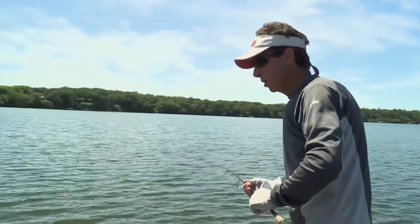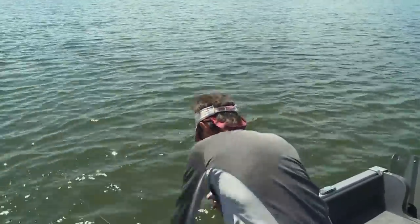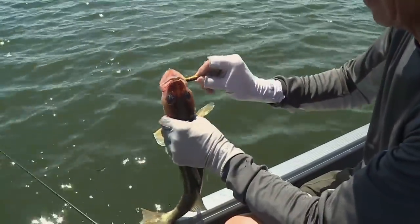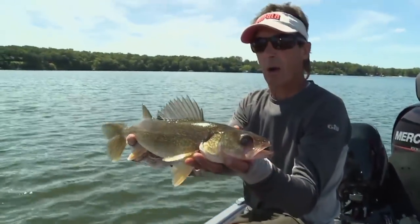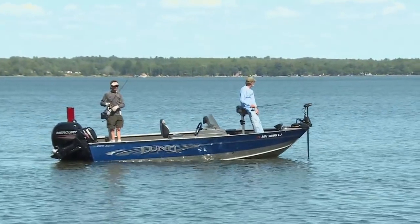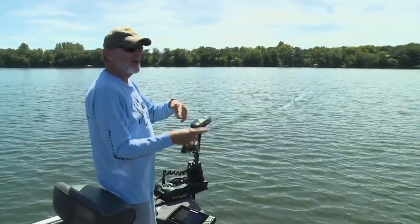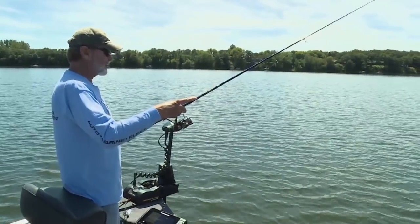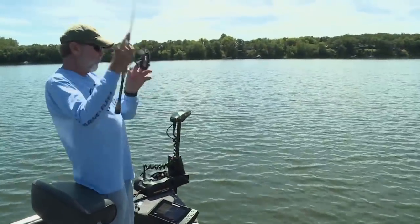One thing that's really cool about the jigging wrap is the cadence of the retrieve, and it changes depending on the mood of the fish. Al fishes with a pretty aggressive snap; sometimes I fish it with a slower pop, just pulling it up and letting it fall back to the bottom. There's quite a few variables — casting up from deep to shallow, holding it in deep water, or fishing it vertically right underneath the boat. When I'm casting from deep to shallow, the strike zone expands more.